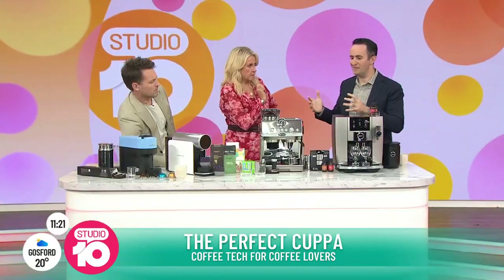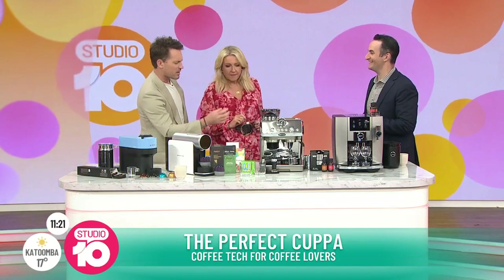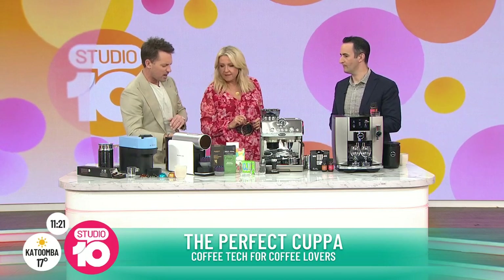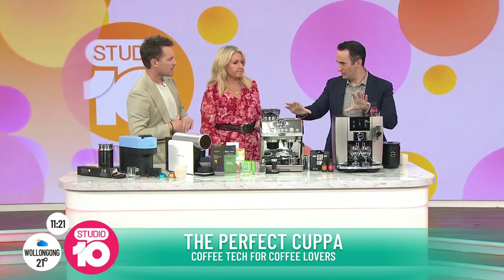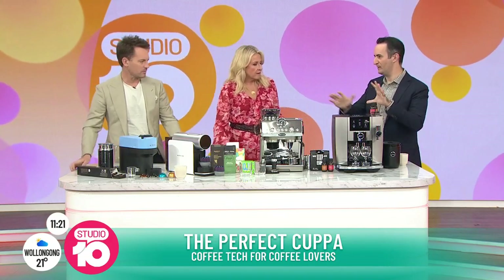You can play around with different bean flavours — it's a lot of fun. Are beans as cost-effective as pods? It actually works out cheaper in the long run to use beans. The cost of the machine, however, is usually higher. So you have to really like your coffee to make that bean investment pay off.